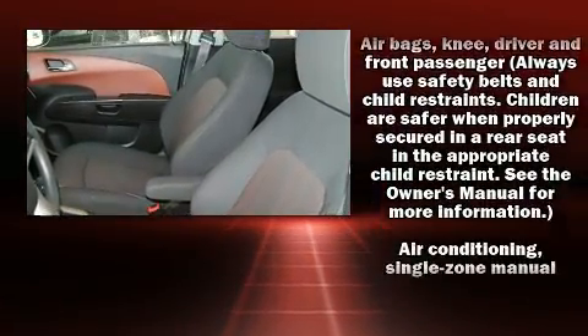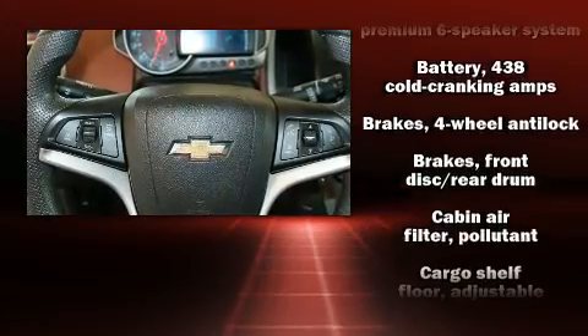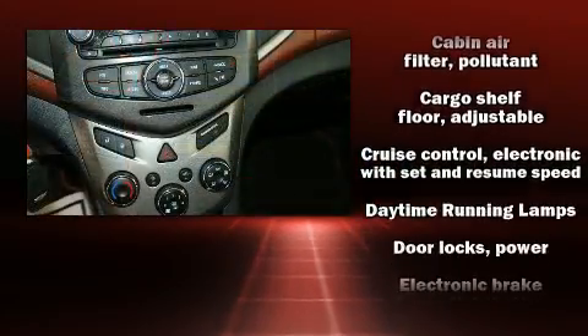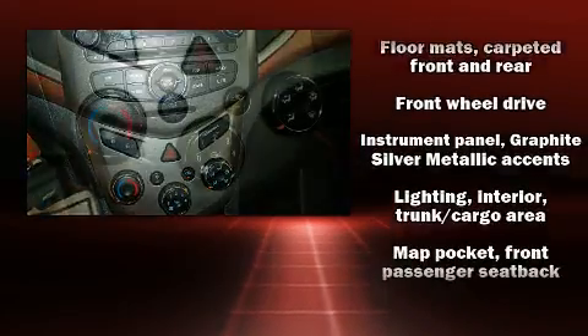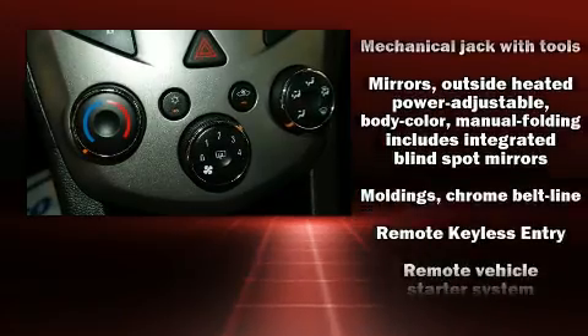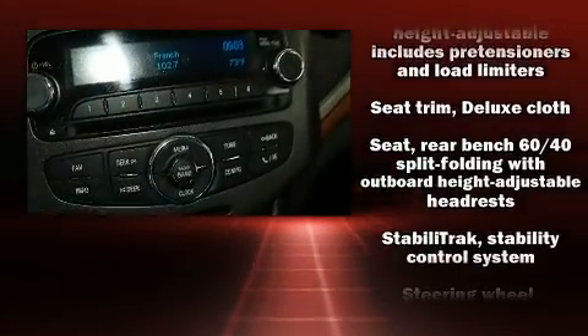Premium sound with six speakers provides you and your passengers a sensational audio experience. Chevrolet ensures the safety and security of its passengers with equipment such as a panic alarm, OnStar, and ABS brakes. Various mechanical systems are monitored by electronic stability control, keeping you on your intended path.